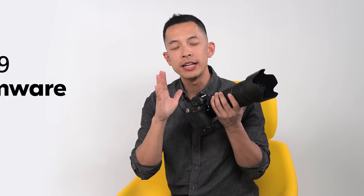Starting today, Nikon is releasing the third major firmware update for the flagship Z9. Firmware 4.0 is here and you won't believe what your Z9 can do now.